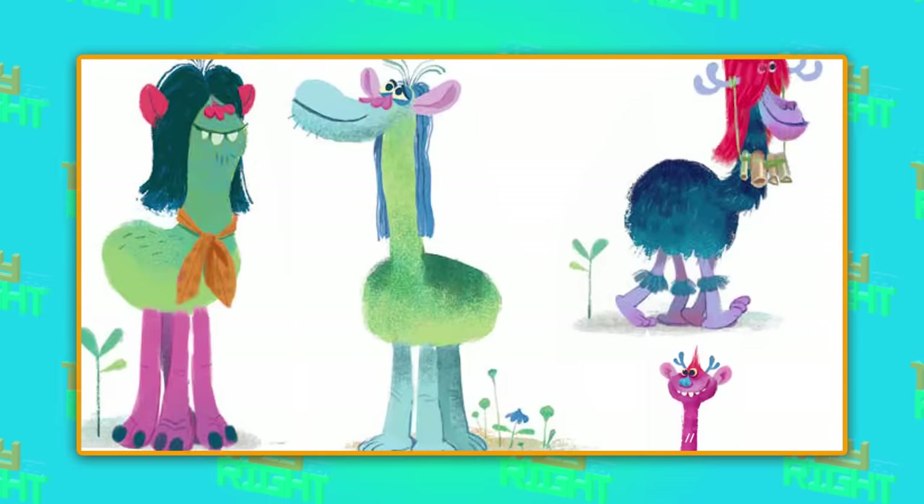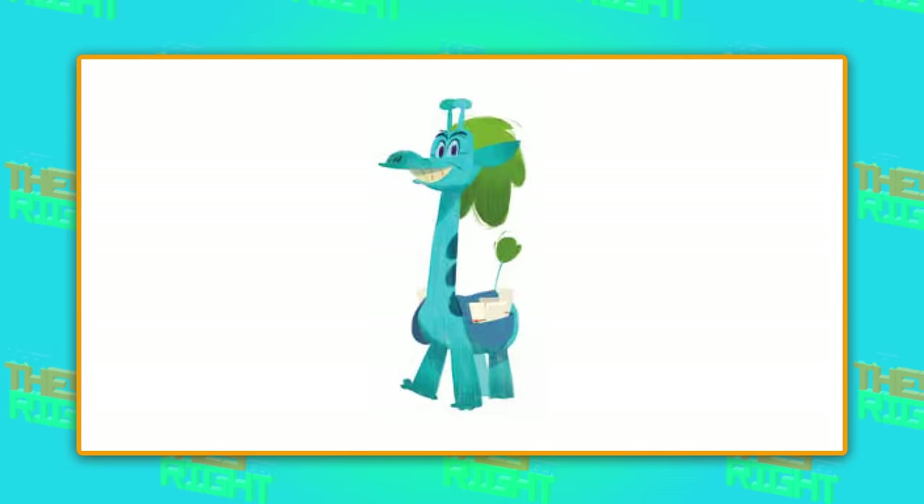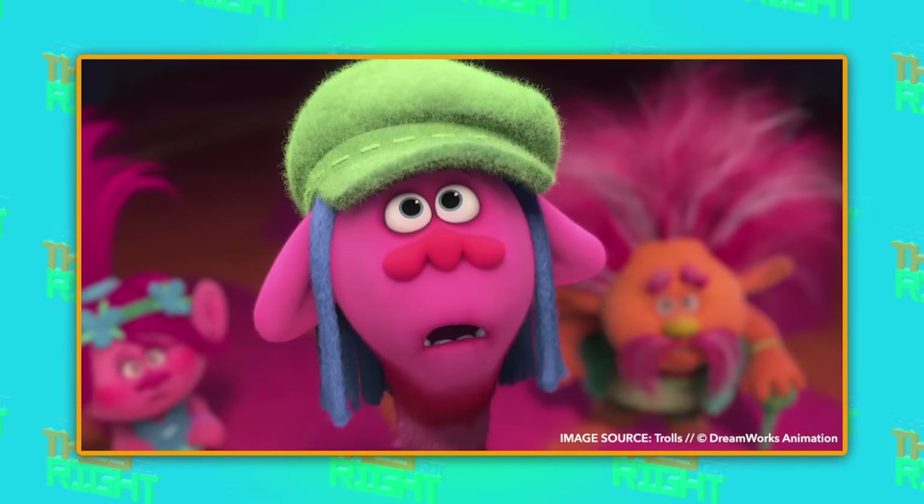Early concept art of Cooper had him looking exactly like a giraffe, just with a mailbag, but they decided to go with a trollier look that was a little less like something from the animal kingdom and more like something straight out of your imagination. I wonder what my cat would look like with blue hair and a green hat — someone's definitely getting a makeover when I get home.